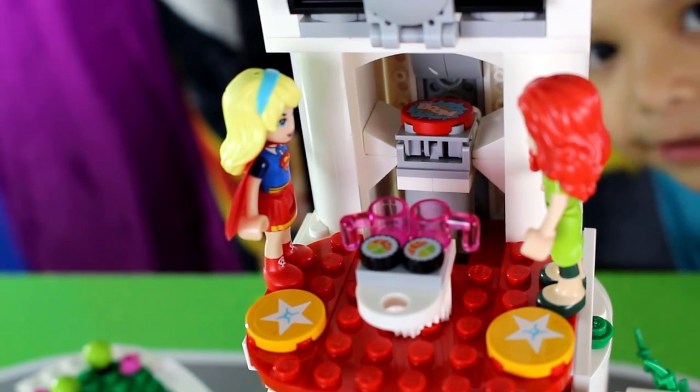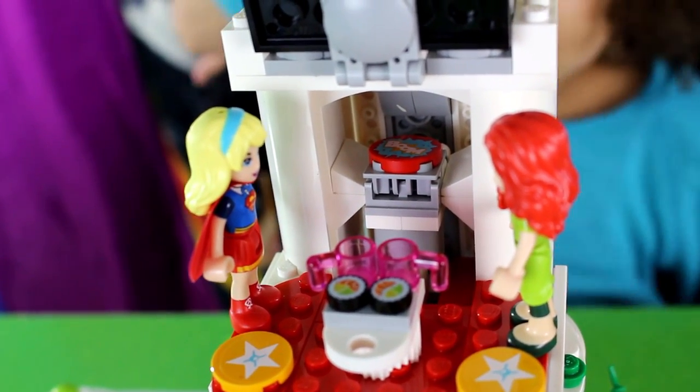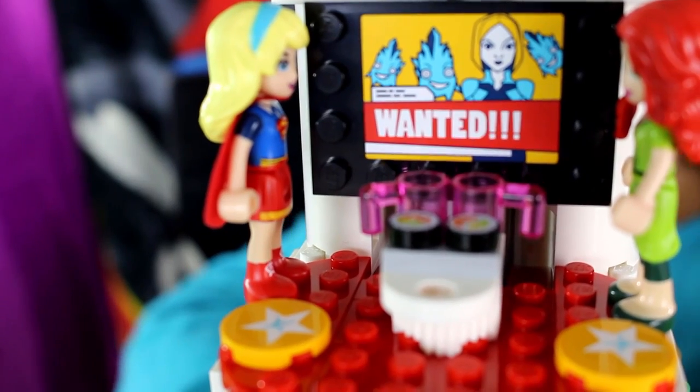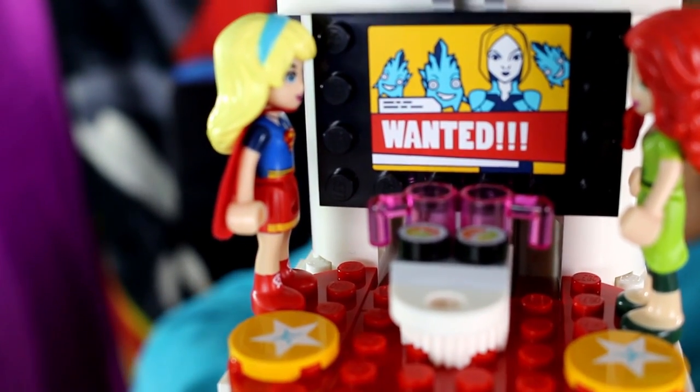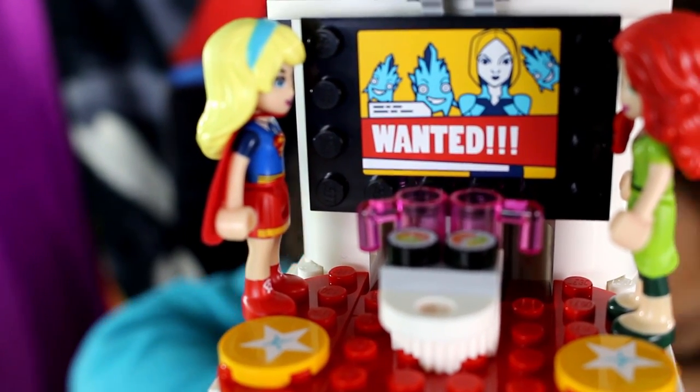They're having lunch at DC Supergirl High. I guess they like sushi too. Oh no! That's the hero alarm. Lena Lufer and the Crypto Mites are attacking the school.